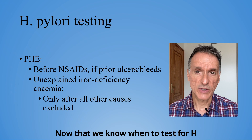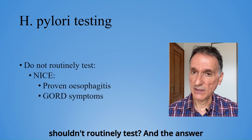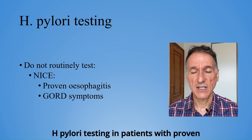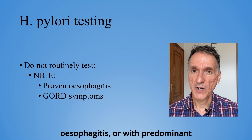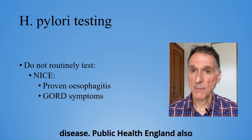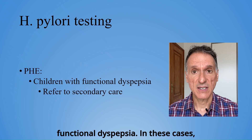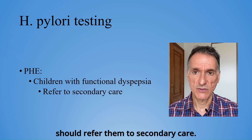Now that we know when to test for H. pylori, are there cases where we shouldn't routinely test? And the answer is yes. NICE doesn't recommend routine H. pylori testing in patients with proven oesophagitis or with predominant symptoms of gastroesophageal reflux disease. Public Health England also advise against testing in children with functional dyspepsia. In these cases, if further assessment is needed, we should refer them to secondary care.